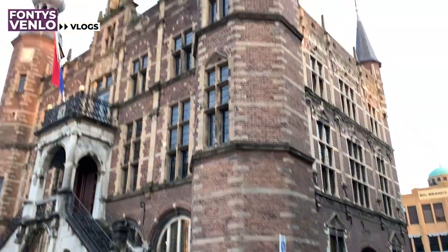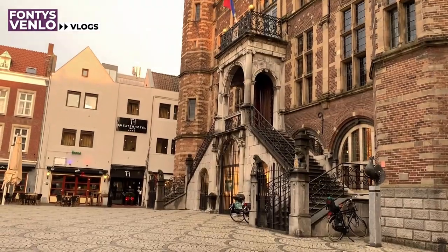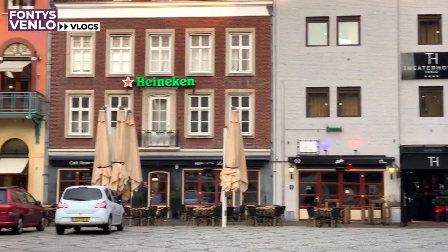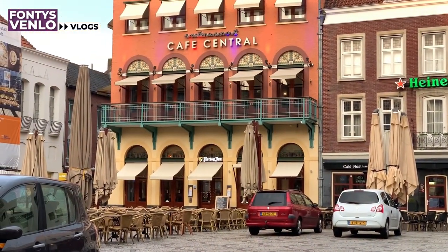Where I am now is the center of the center, and behind me is what used to be the old town hall — now it is used for appointments and every marriage takes place here. This place is also the center of bars and restaurants, and as you can see, Cafe Central here is one of the most beautiful restaurants in the city.